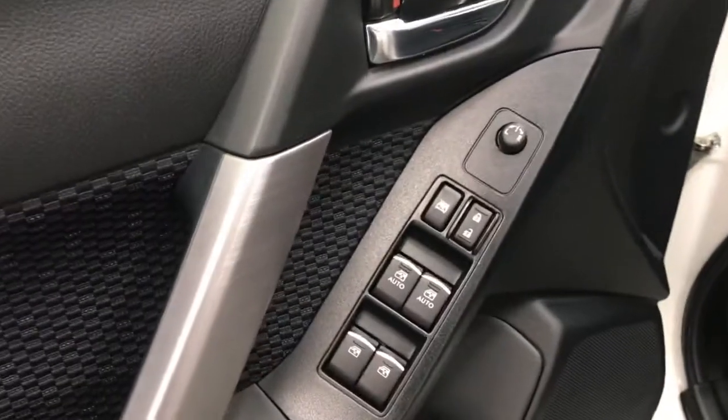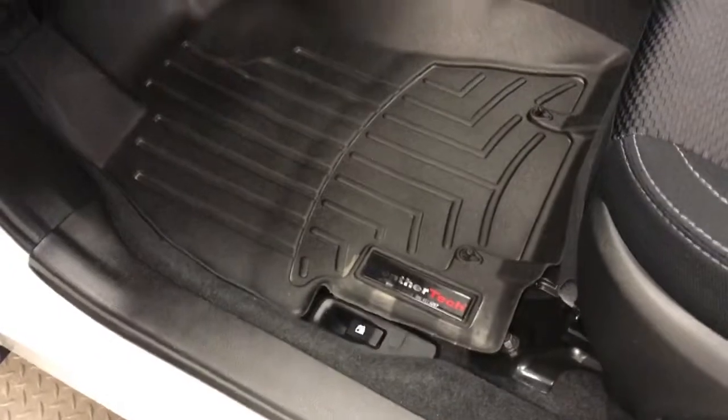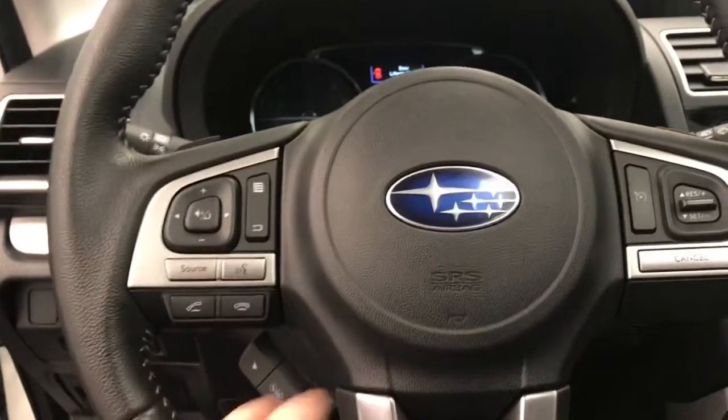Got power windows, power locks, power mirrors, power driver's seat, the WeatherTech all-weather mats, steering controls for radio and phone.